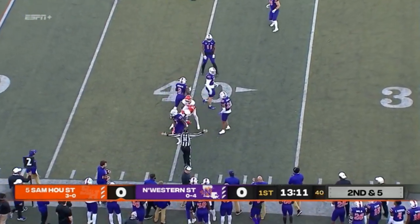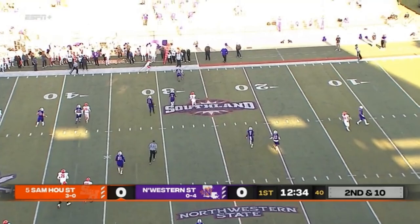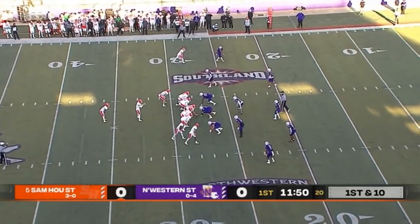Making some yardage — a play in practice and during a game he actually gets away, able to find a nice gain up the sideline right into the hands of Ife Adai. We'll see how that plays out in the middle of the defense here for Northwestern.